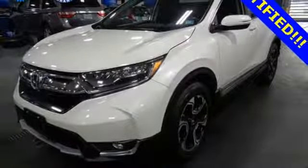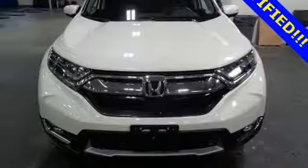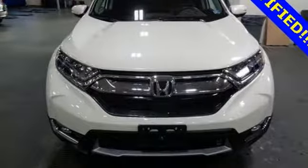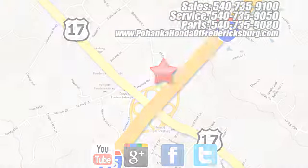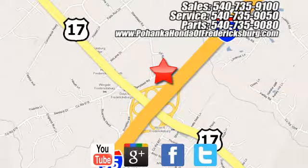Honda's created some of the most admired vehicles on the planet. See what it can do for you when you take it for a test drive. Pohenka Honda of Fredericksburg is a great place to buy a car, conveniently located at 60 South Gateway Drive in Fredericksburg.